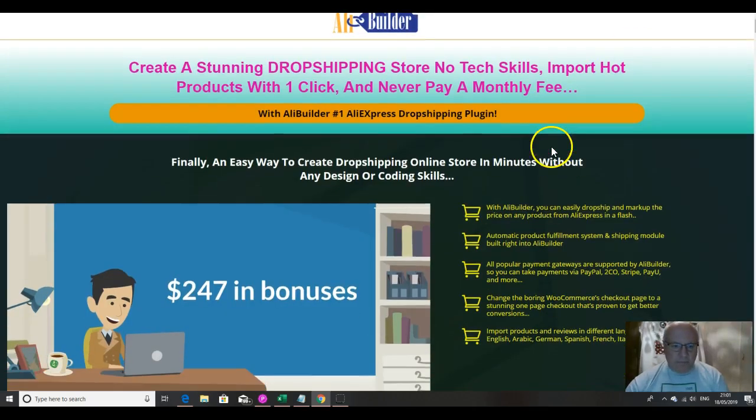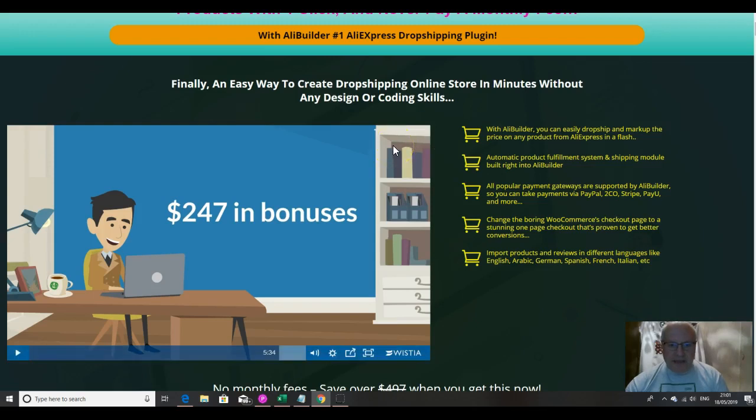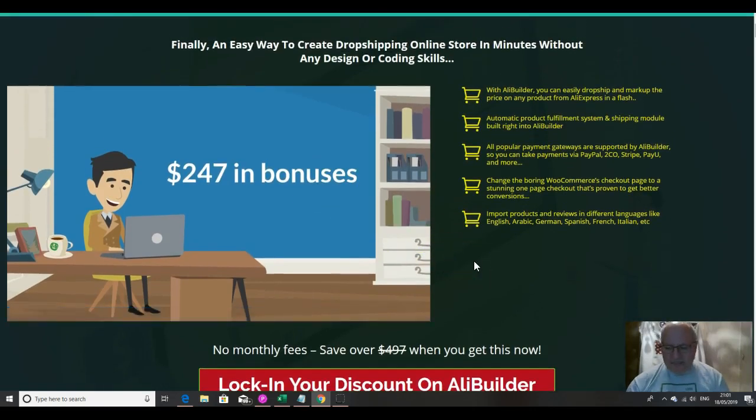So what is AliBuilder? Well, as I said, it's a way you can create a stunning drop shipping store with no tech skills and import products with one click. It's the number one AliExpress drop shipping plugin — finally an easy way to create a drop shipping online store in minutes without any design or coding skills. You can watch the sales video here, and there's also a full 20-minute demo video on my bonus page which shows you the product inside out, so do watch that to make a fully informed buying decision.